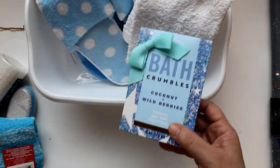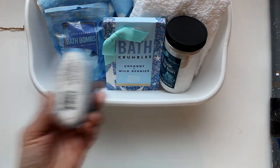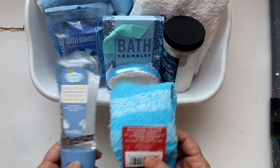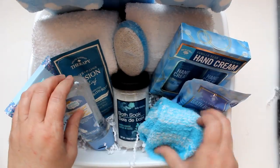And finally, a foot fixer gift starting with a large-sized dish tub as the container. Inside: pedicure flip-flops, a pair of polka dot slippers, a set of hand towels, bath crumbles, a bath bomb, bath soak, a pumice, some warm fluffy socks, and a bottle of baby oil gel. Once it all came together, I decided to also add some hand cream and a packet of tension soak.